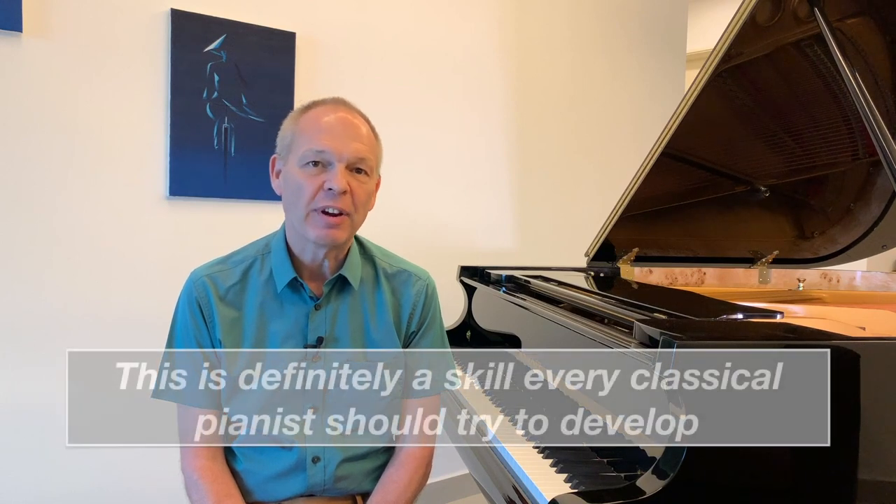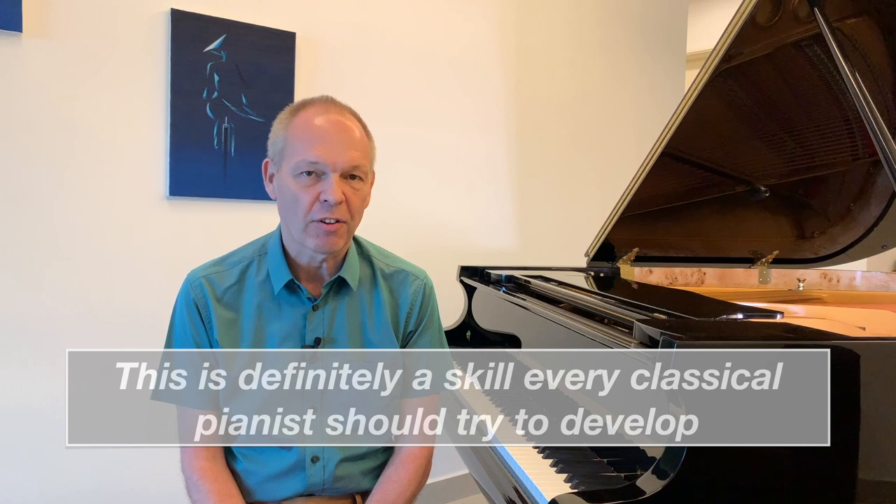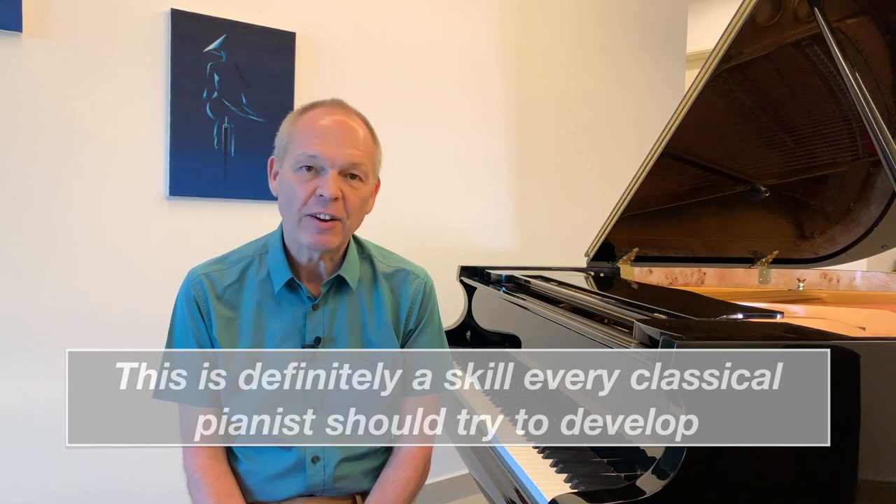Being able to recognize chords quickly and effectively at the piano will not only make sight reading a lot easier for you but it will also make memorizing a lot simpler too. Stay tuned for some strategies of how to get better at this skill. Are you sitting comfortably? Then let's begin.